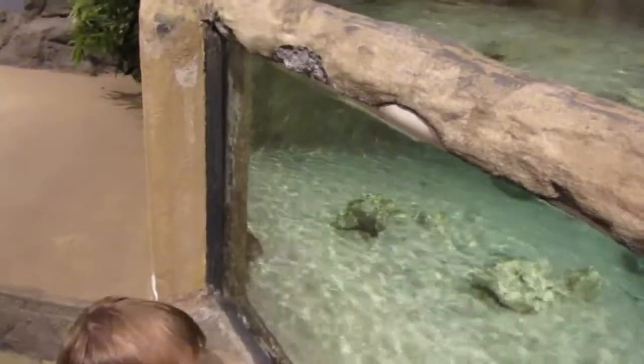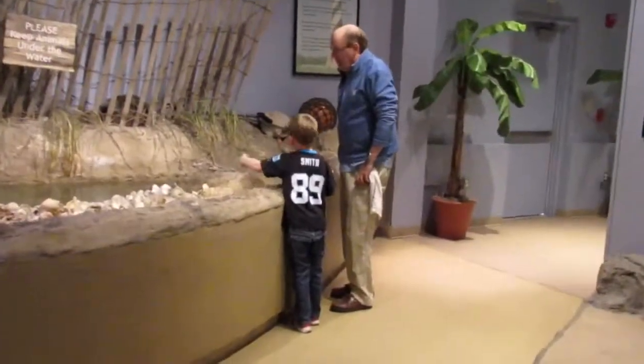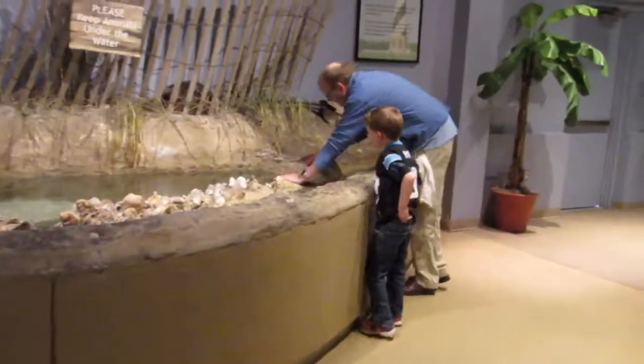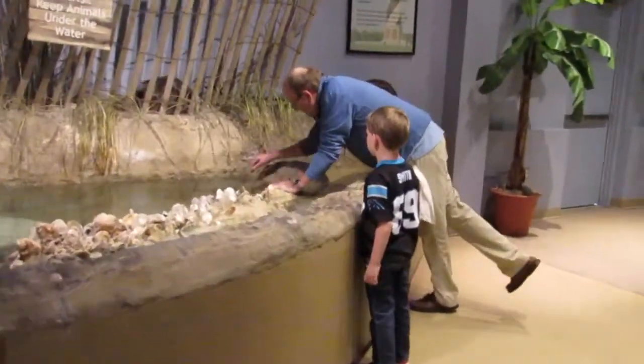Look - there's all sorts of stuff in there. Here comes a guy, here comes one - he's right there around the corner. Pretty cool. They're about to feed them. Pretty neat little small aquarium here with some cool exhibits. Very helpful people here.